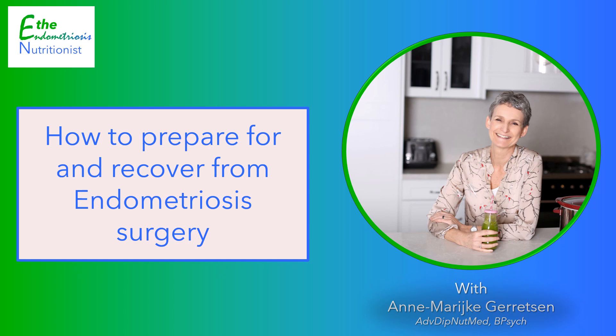Welcome to the Endometriosis Nutritionist video blog. I am Anna Marijke Gerritsen, but call me AMG, and I'm a qualified nutritionist. I help women and those assigned female at birth who have endometriosis to create their personal endometriosis diet to reduce the severity of their symptoms and lead a normal life. I share fortnightly video blogs on all things related to how nutrition affects your endometriosis symptoms.